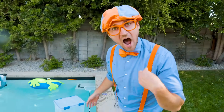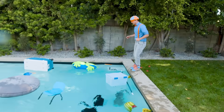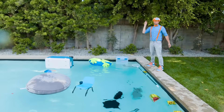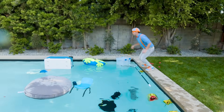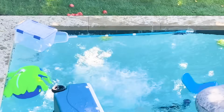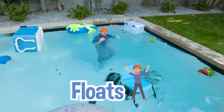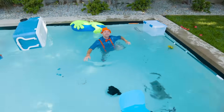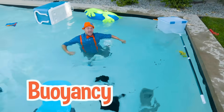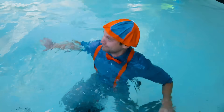I wonder if I would sink or float! I'm so excited, let's find out. Ready? Three, two, one! Remember, you should never jump into a pool unless a grown-up is with you. I guess I float! That was so much fun learning about buoyancy and density with you to see what sinks and what floats. I guess I'll go for a swim - see you later!